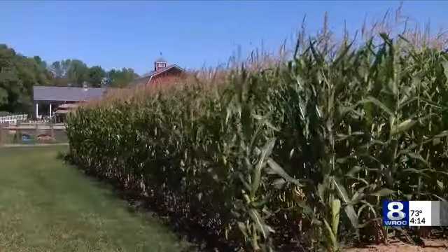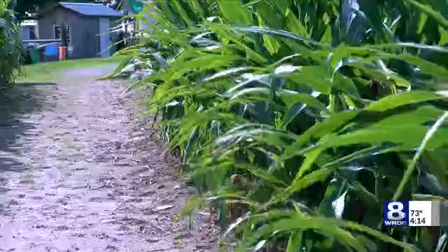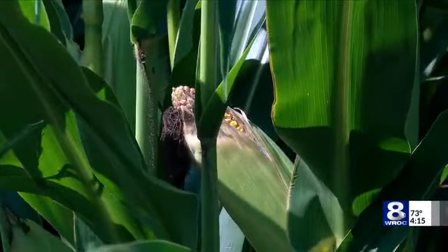So while some places have their corn maze methods down to a two-decade-long science, others have adopted these high-tech ways to make their corn paths as equally amazing and accurate as the next. Reporting in Macedon and Penfield, Christine Gregory, News 8.